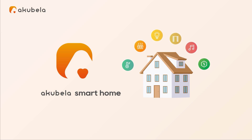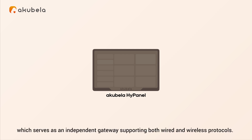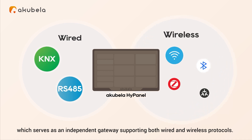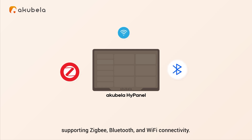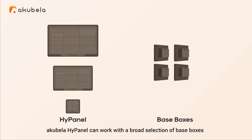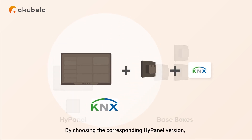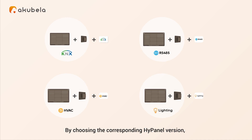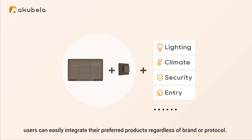The Acabella solution begins with the Acabella HiPanel, which serves as an independent gateway supporting both wired and wireless protocols. Each HiPanel acts as a versatile hub supporting Zigbee, Bluetooth, and Wi-Fi connectivity. With a modular design, Acabella HiPanel can work with a broad selection of face boxes that support different interfaces and functions. By choosing the corresponding HiPanel version, users can easily integrate their preferred products regardless of brand or protocol.